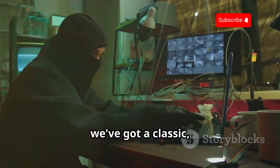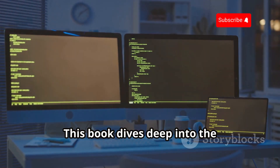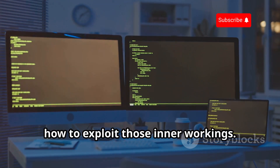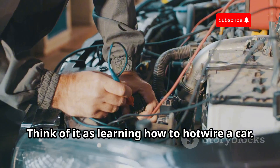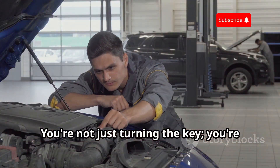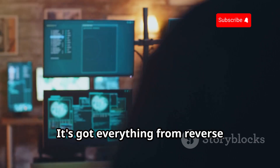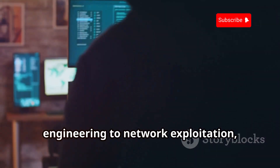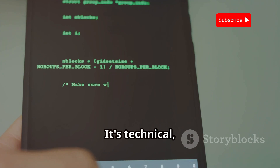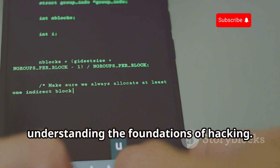First up, we've got a classic — The Art of Exploitation by John Erickson. This book dives deep into the nitty gritty of how software and hardware work together, and more importantly, how to exploit those inner workings. Think of it as learning how to hotwire a car — you're not just turning the key, you're messing with the wires, understanding the engine, and becoming one with the machine. It's got everything from reverse engineering to network exploitation, all explained in an accessible way. It's technical, detailed, and a must-have for anyone serious about understanding the foundations of hacking.